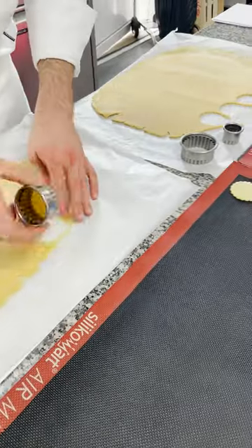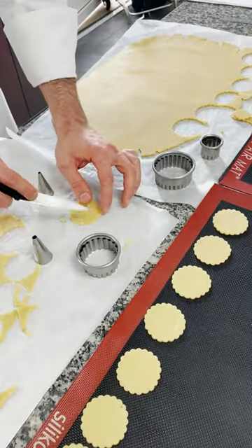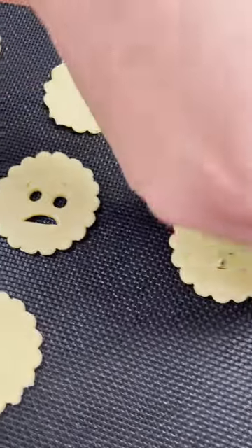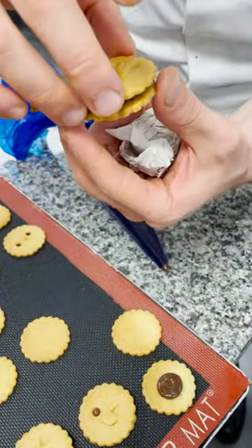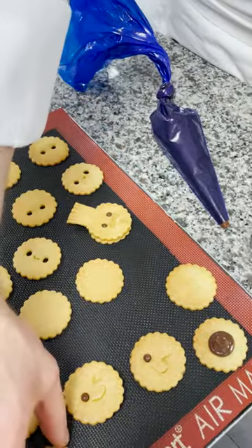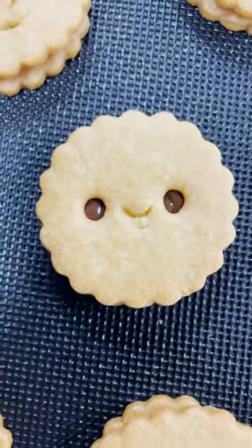The best part of today might be the little biscuit cookies that we made, because not only were they filled with a chocolate hazelnut filling, but we also got to put fun cute faces on them. Normally we don't get to do caricatures or faces when we decorate anything, so I went ham — I made so many cute little faces and I think they're so fun.